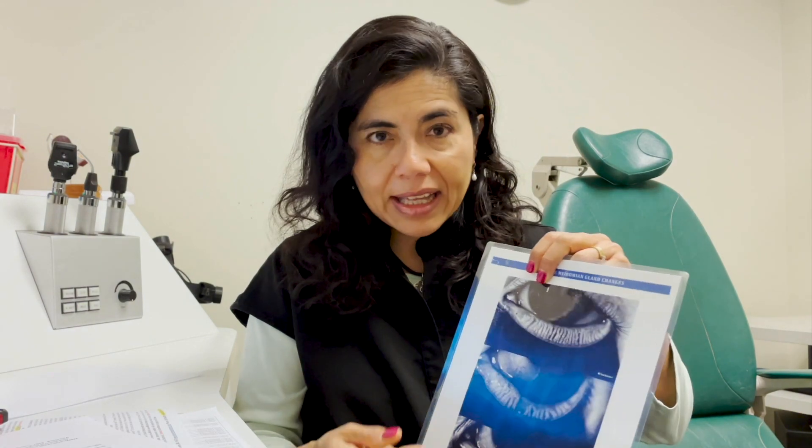The beauty of meibomian glands is that we can now pick up autoimmune disease earlier. If you have any unusual symptoms and you're wondering whether to get an expensive blood workup, come in first. Most ophthalmology offices now have meibography, and the cost is minimal — here it's essentially included in the visit. If your glands look perfect, in my experience the chance of having an autoimmune disease is probably less than 2%.